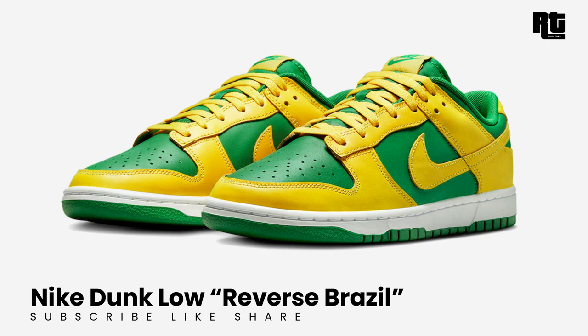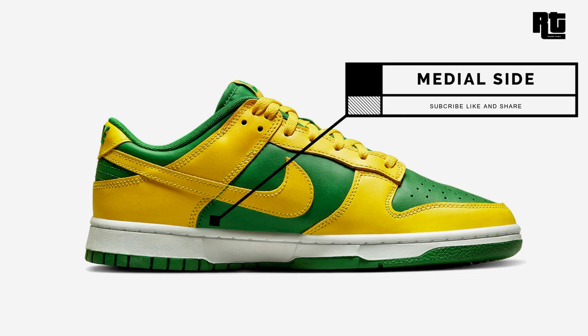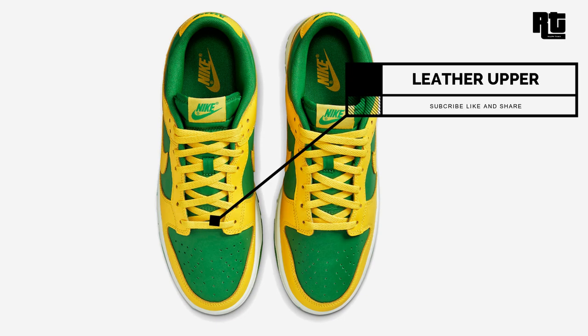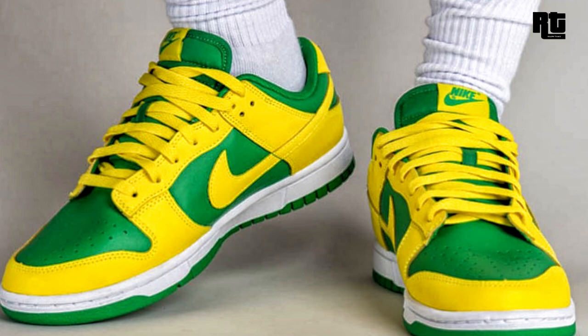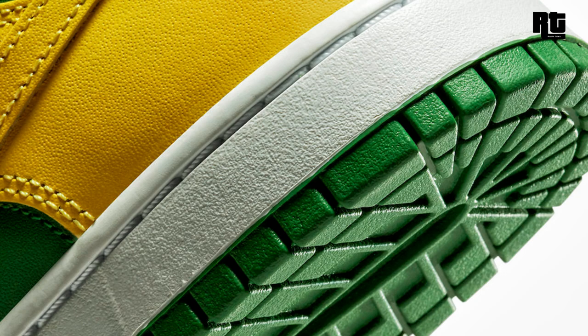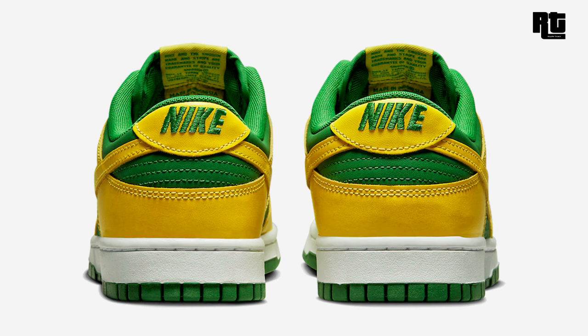Nike Dunk Low Reverse Brazil: flipping the color blocking of the Brazil Dunk from 2001, this shoe rests in an apple green, yellow, and white color scheme. It is constructed with a green leather base with yellow overlays and swooshes. Down below the look is a classic white midsole atop a green rubber outsole completing the design. Available soon on select retailers and nike.com at $110 USD, expected to arrive this upcoming week.